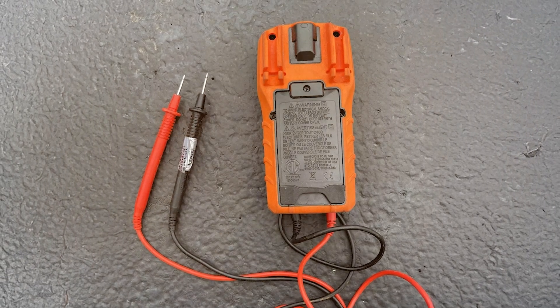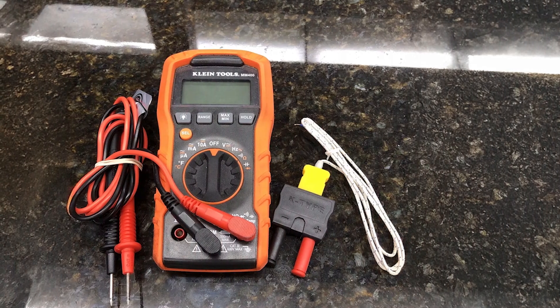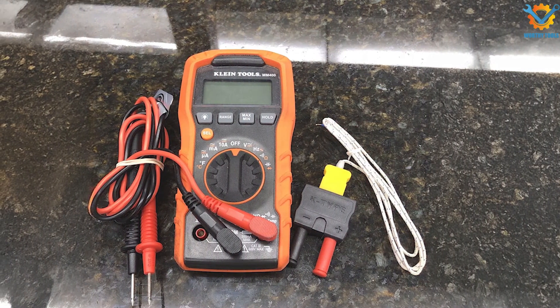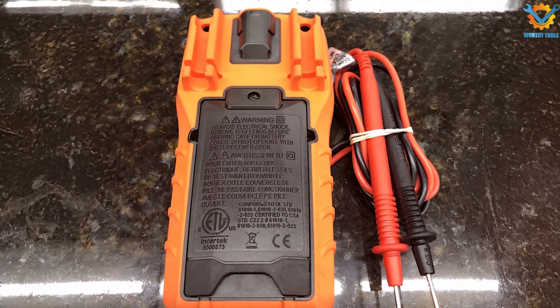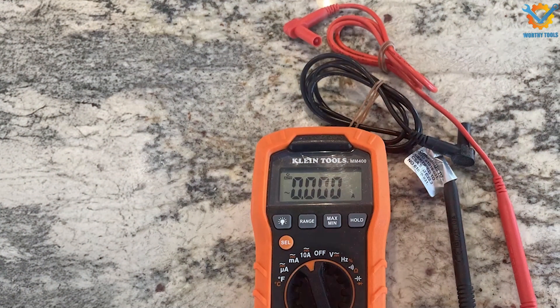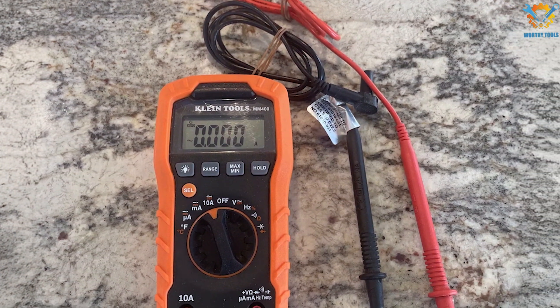Durability is a strong point of the Kleintools MM400. With a CAT IV 600V and CAT III 1000V safety rating, it's equipped to handle high-voltage tasks safely. The device is also resistant to dust and moisture, enhancing its longevity in various working conditions. Overall, the Kleintools MM400 combines quality, versatility, and ease of use, making it an essential tool for any automotive professional.